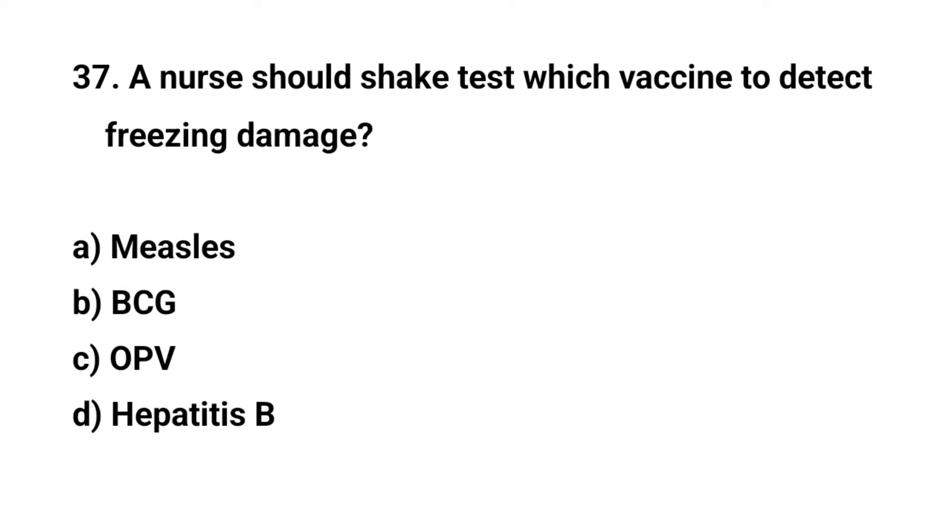Question number thirty-seven. A nurse should perform the shake test on which vaccine to detect freezing damage? The right answer is A: Hepatitis B.